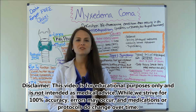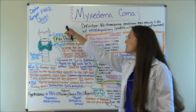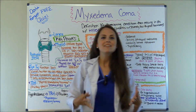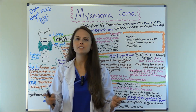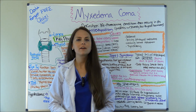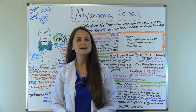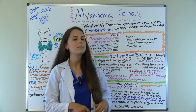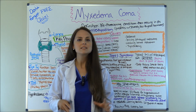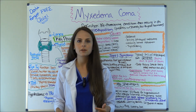Hey everyone, it's Sarah with RegisteredNurseRN.com and in this video we're going to be going over myxedema coma. This video is part of an endocrine series NCLEX review specifically over the thyroid. I've been covering hypo and hyperthyroidism, thyroid storm, and Graves disease, so if you're interested in those videos be sure to check those out. In this video I'm going to do an NCLEX review of the things you need to know about myxedema coma.